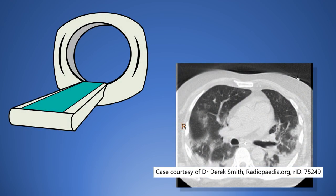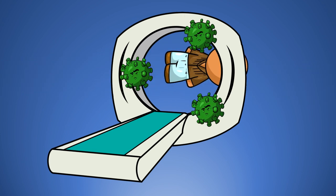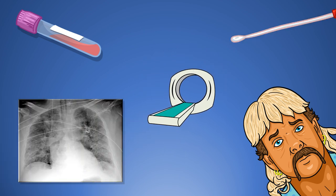A CT of the chest is the gold standard for diagnosis. Unfortunately, scanning everyone who walks through the door would be a great way to infect those who don't already have the disease. So at our hospital we're only using it for patients where the diagnosis isn't clear from the clinical picture, bloods, x-ray, and swabs.